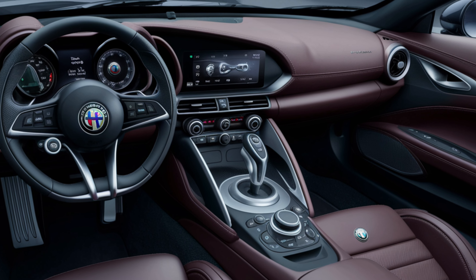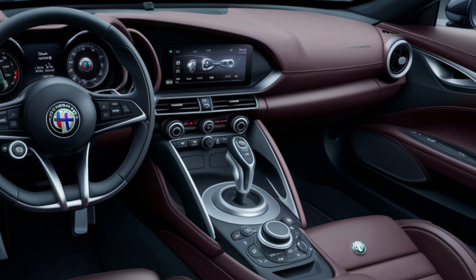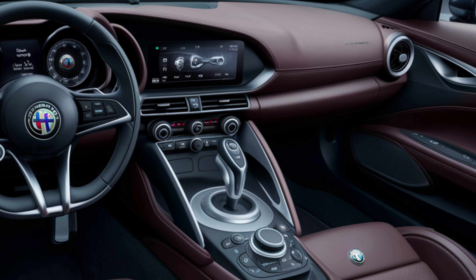Ensuring you stay connected on the go, the digital instrument cluster is customizable, giving you all the information you need at a glance.